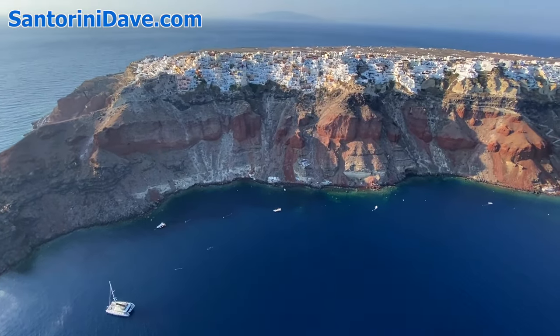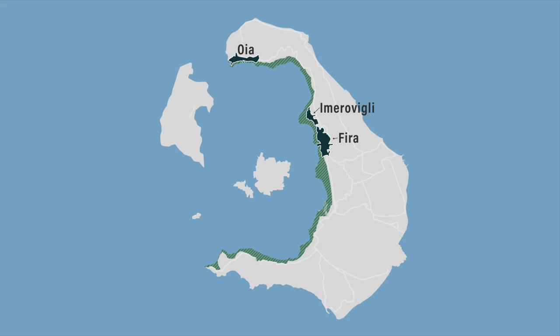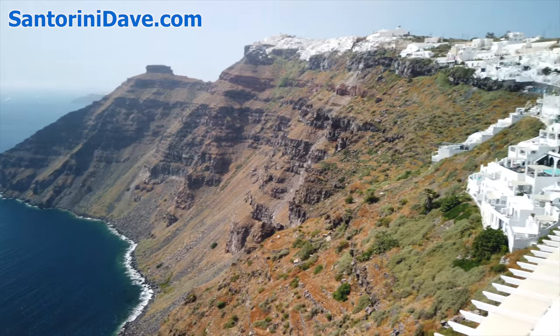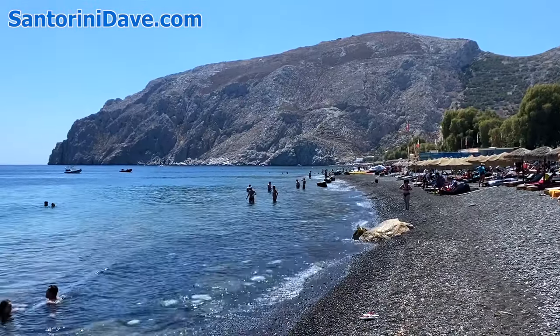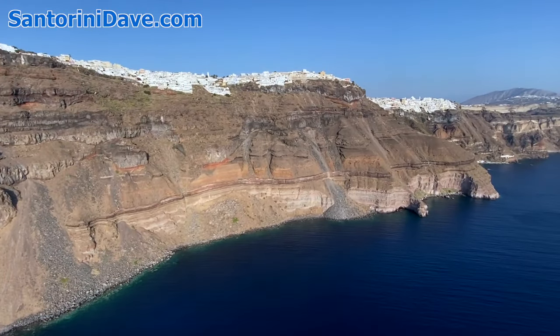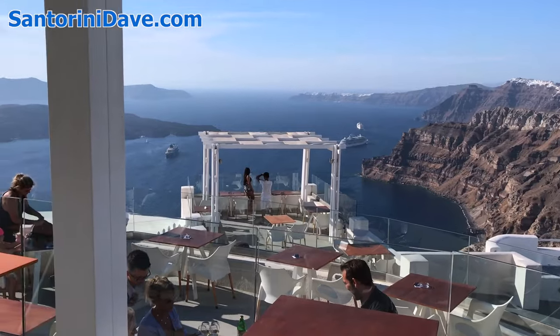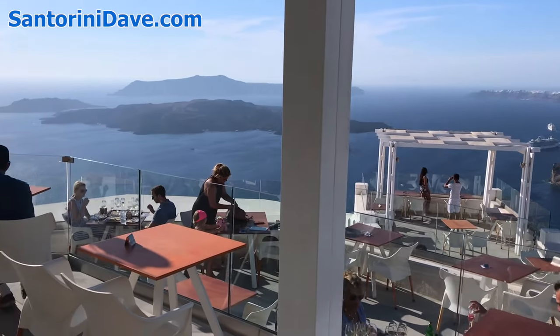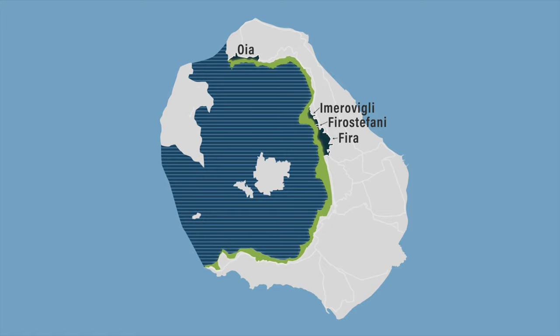Most visitors to Santorini stay in the four scenic caldera villages of Fira, Ia, Emera Vigli, and Firo Stefani. These four towns are most famous because they line the edge along the crescent cliff of the island, facing into the caldera — Santorini's signature view. The word caldera is used to describe both the steep cliffside and the area of ocean created when the original volcano blew its top.